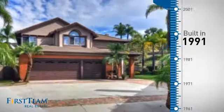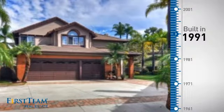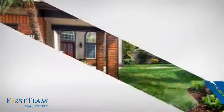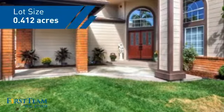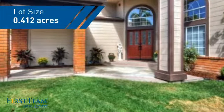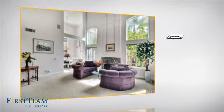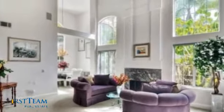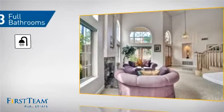This property was built in 1991 and features over 2,900 square feet of space, giving you a spacious layout to play host or kick back and relax after a long day. Inside, you'll find 4 bedrooms so everyone has a private space to come home to, as well as 3 full bathrooms.